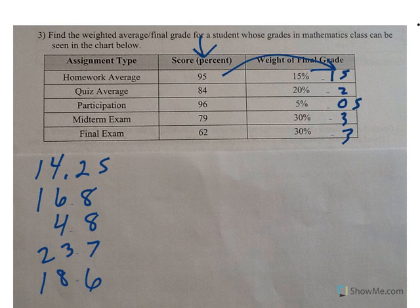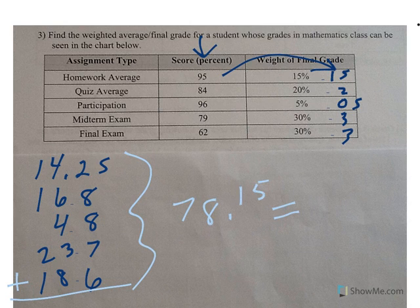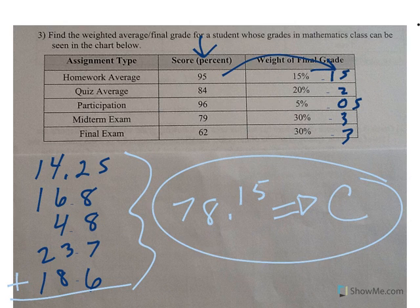These are called quality points. When we add them all together, we get a score of 78.15, which in this math class is a C. Nothing wrong with that.